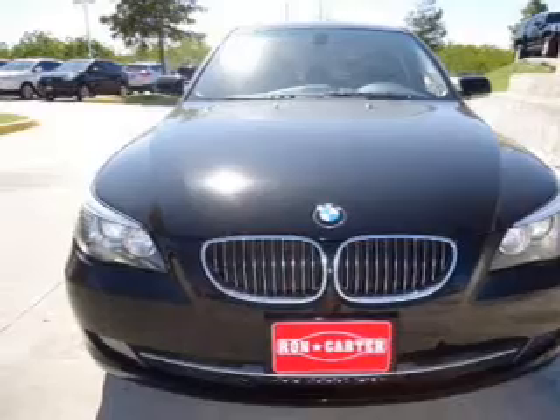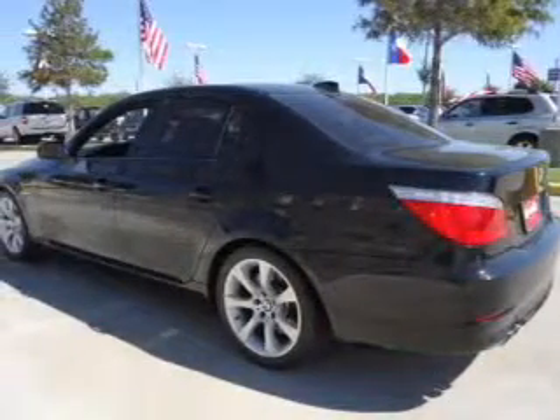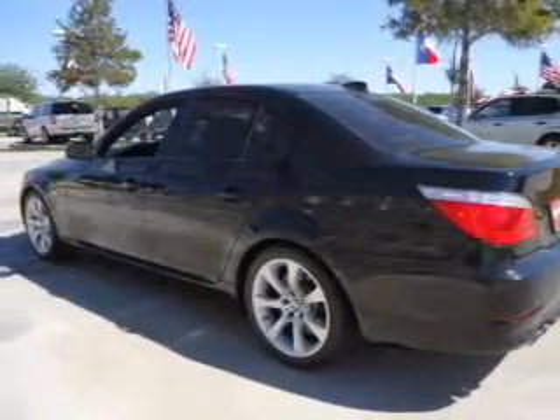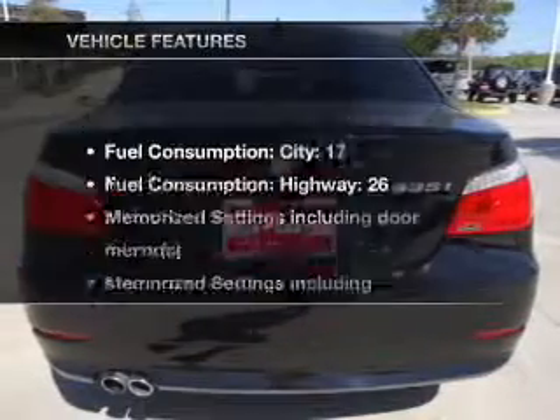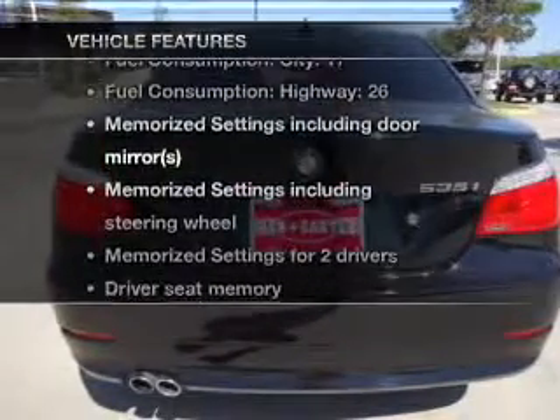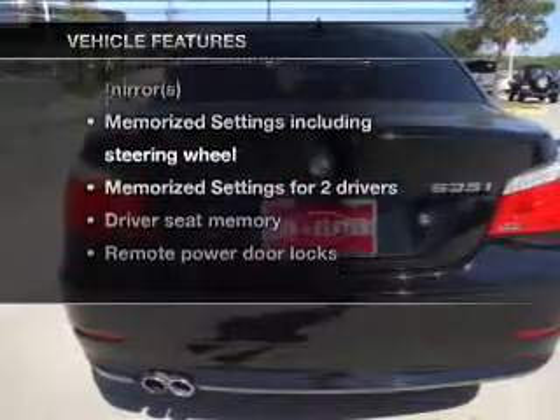Enjoy the comfort of dual temperature controls. The sunroof lets fresh air in. Power and reliability are a great combination — this vehicle has both. And with these notable features, you won't want to miss out on the opportunity to own this amazing ride.